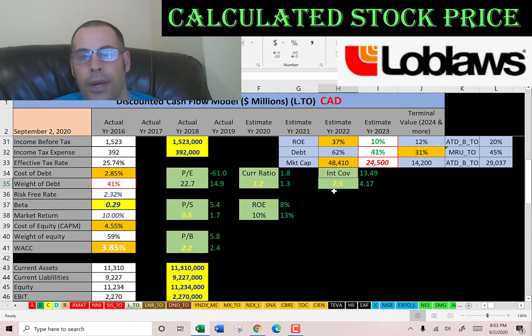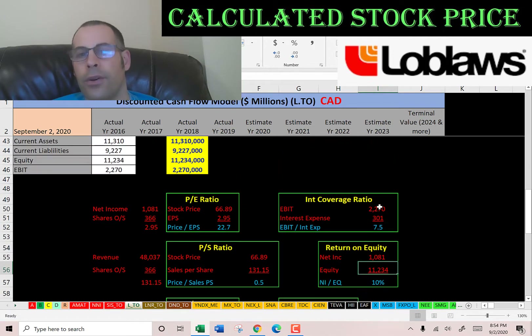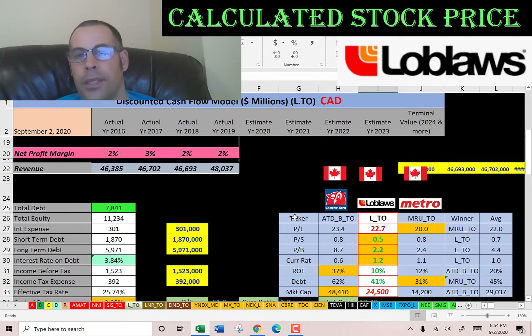They have a good current ratio, a great interest coverage ratio, and a weak ROE. Current ratio is current assets over current liabilities. ROE is net income over equity — I'd like to see above 20%; they're at 10%. Interest coverage ratio is EBIT over interest expense — I'd like to see above 2; they're at 7.5. I did two other videos in the same industry as Loblaw — Alimentation Couche-Tard and Metro. If Loblaw has a number in red they're worse than the average; green means better. They have the best price to sales, price to book, and current ratio of the three companies, but the worst ROE. They're in the middle for debt and market cap.